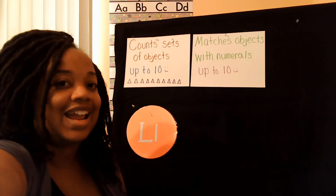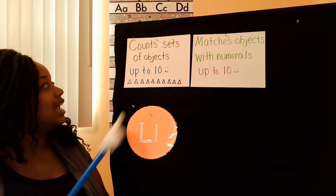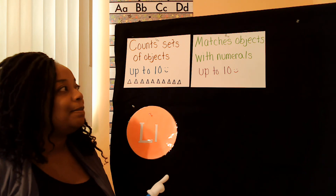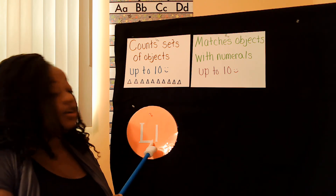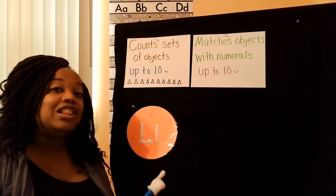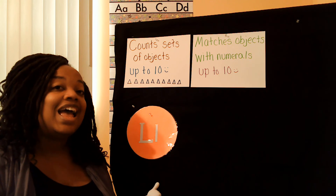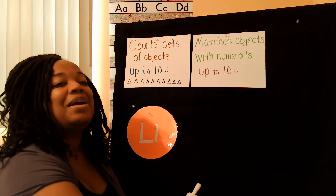Friends, you did an awesome job today! Give yourself a hand. Today we counted ladybugs and we matched them with the numbers, and you did a great job. Don't forget, we learned that ladybug starts with the letter L. I hope you had fun learning about ladybugs and counting to the number ten. Until next time, I will see you later. Bye-bye!